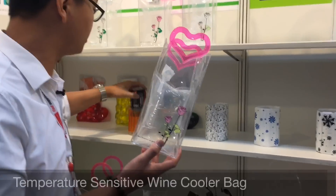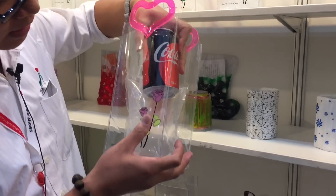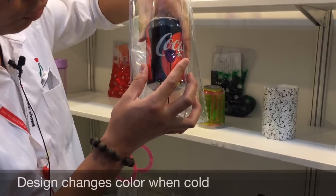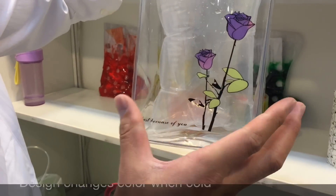Maybe you can see like this. When you put an ice cube into the bag, you will see the color changing — you will see the different color.